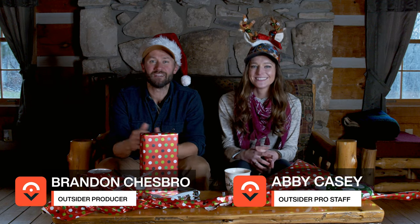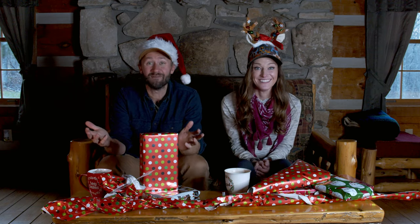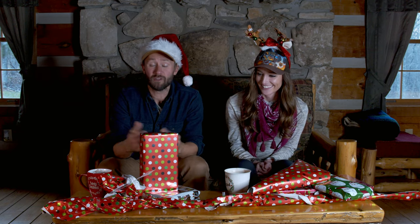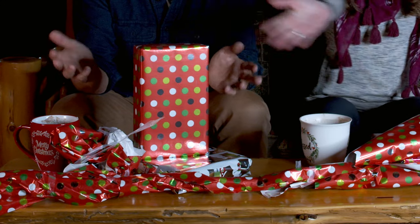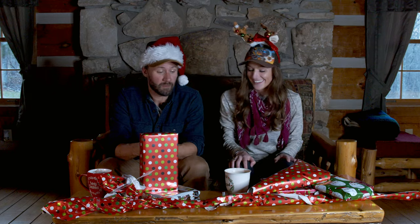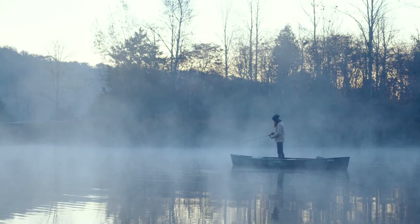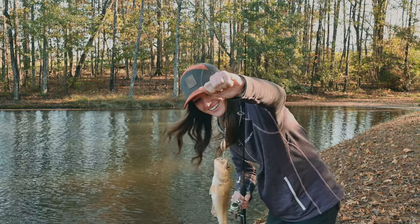Hey guys, I'm Abby Casey and I'm Brandon Chesbro. Oh my gosh, look at this. Abby, what happened? Santa came! Well, I wish Santa came. Actually, our producers came and they have provided us with amazing gifts that we believe are fishing related. We don't know what they are, but we're gonna open them and hopefully these should give you some creative ideas you can implement into getting your angler the perfect little Christmas present.